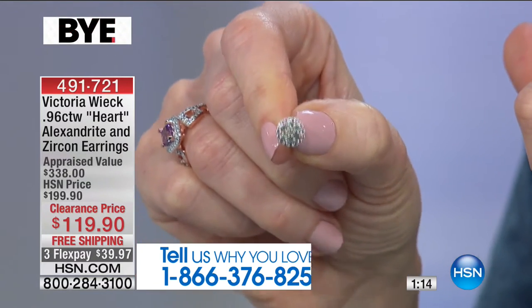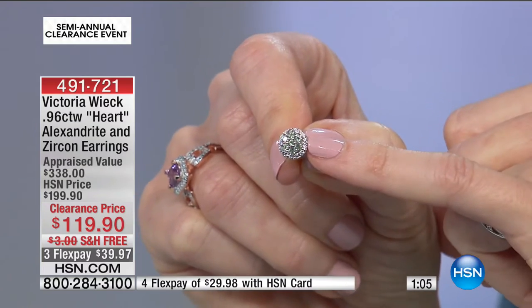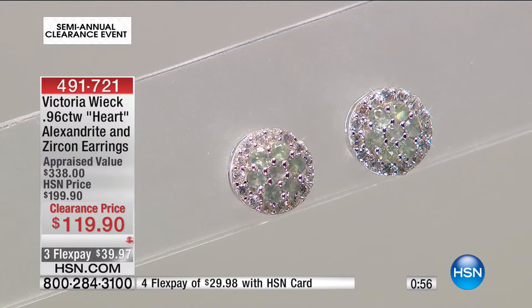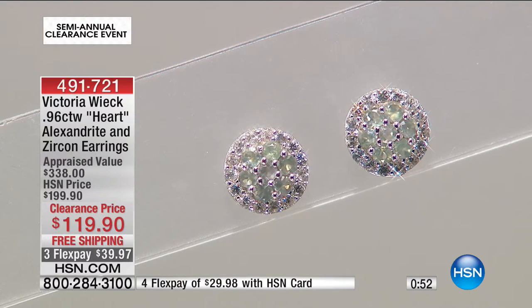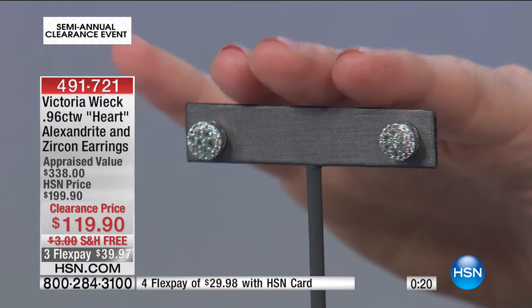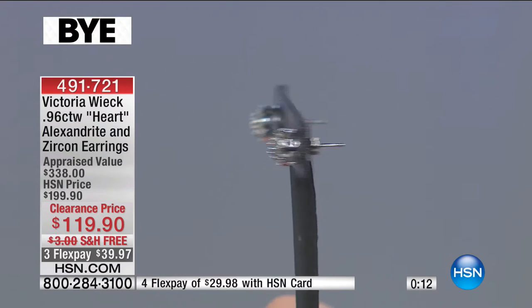You can wear these as out-to-dinner earrings or just everyday earrings. You can see the alexandrite in almost a floral pattern surrounding the center white zircon, surrounded by a halo of white zircon. $29 on your HSN card. Flex pay is interest-free payments — three flex of $39 on any major credit card. Apply for an HSN card and save $20 off your very first purchase, making these an astounding $99.